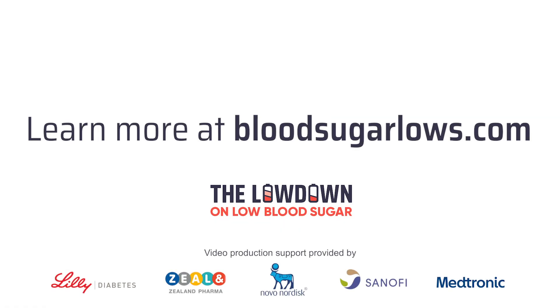I think it's important to always maintain communication with your diabetes care team, and if you would like more information, visit bloodsugarlows.com.